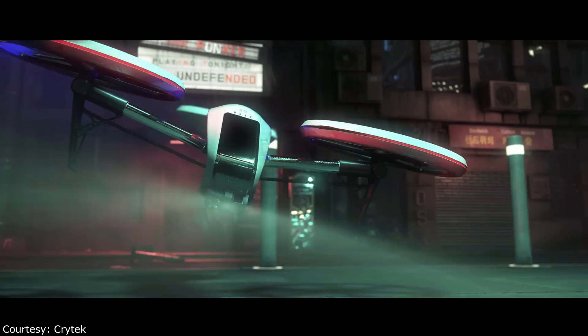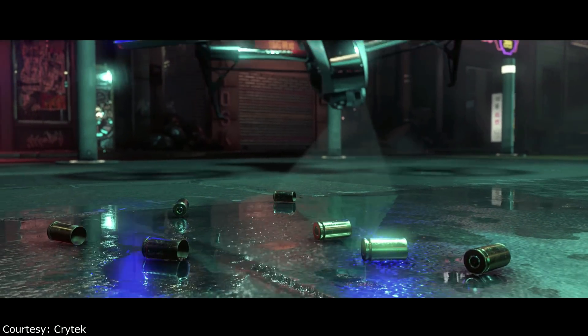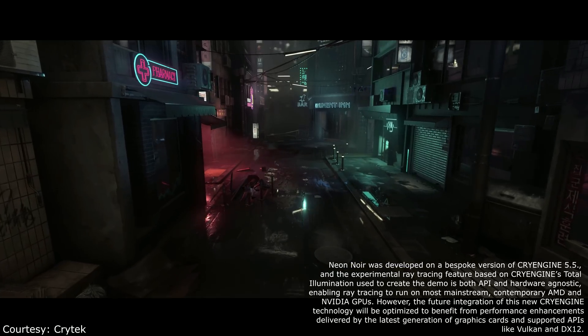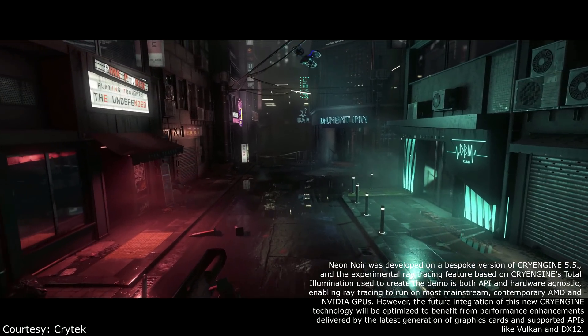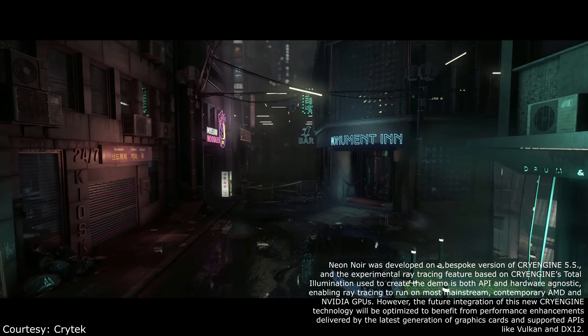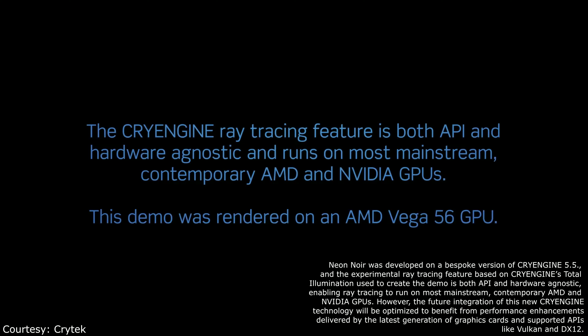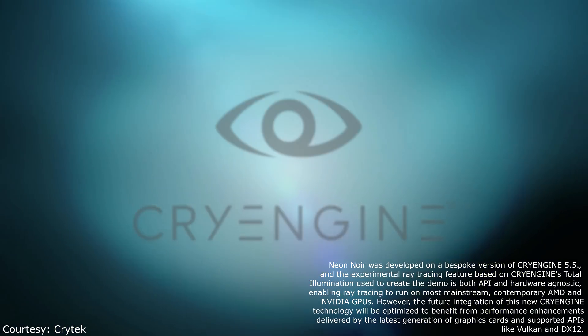Quoting Crytek on their developer blog, they had this to say: "Neon Noir was developed on a bespoke version of CryEngine 5.5, and the experimental ray tracing feature based on CryEngine's total illumination used to create the demo is both API and hardware agnostic, enabling ray tracing to run on most mainstream contemporary AMD and NVIDIA GPUs. However, the future integration of this new CryEngine technology will be optimized to benefit from performance enhancements delivered by the latest generation of graphics cards and supported APIs like Vulkan and DirectX 12."